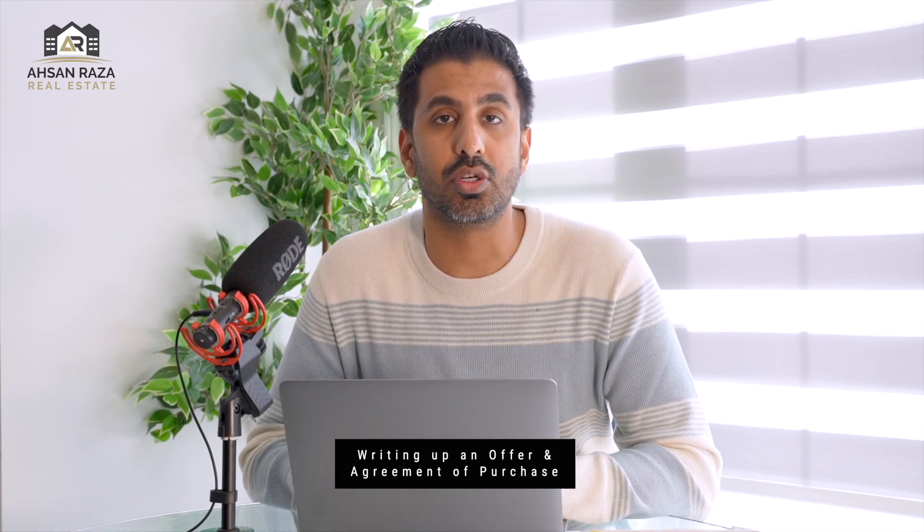The fourth step is writing the agreement or contract. You've selected a home you like and now you're going to put an offer in. In the agreement of purchase and sale there are a few key elements to consider. Number one is the price — I'll look at comparables in the area, speak with the listing agent, and review what comparable homes have sold for in the last 30 to 60 days to come up with a price point.